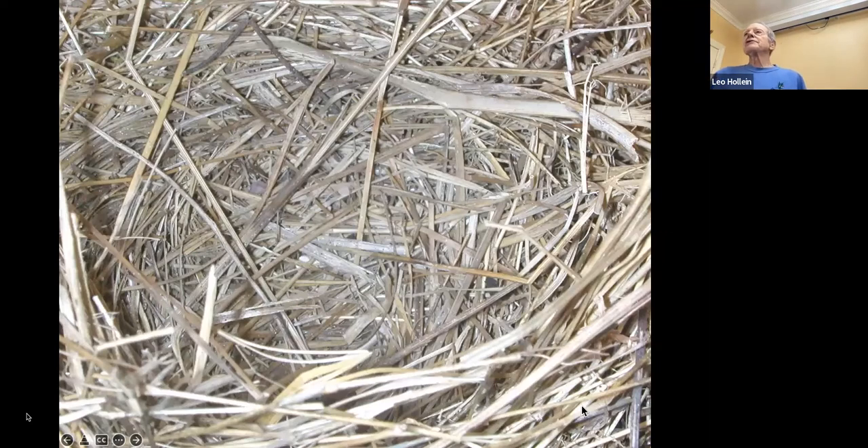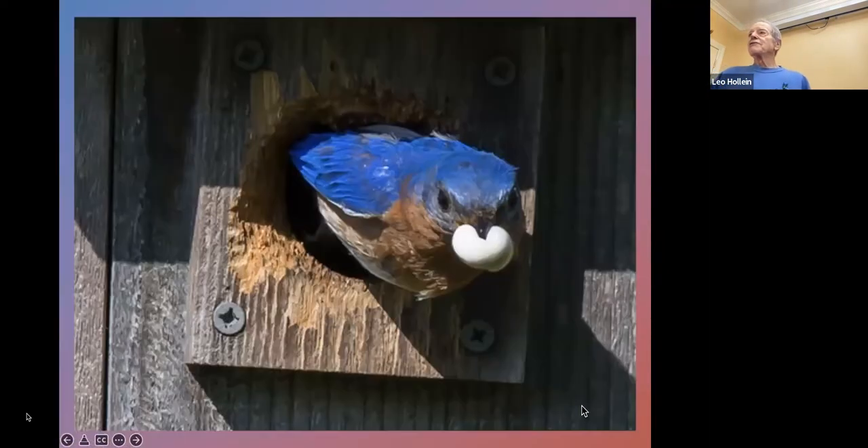Here's a bluebird nest where four or five eggs were laid, hatched, and fledged — and it's amazingly clean. The reason is that adults, when they bring in food, also take out fecal material so none accumulates and decomposes. Our policy is that when a clutch has fledged we remove the nest to prevent blowflies from getting in and potentially predating the second clutch. With tree swallows, you definitely have to remove the nest.